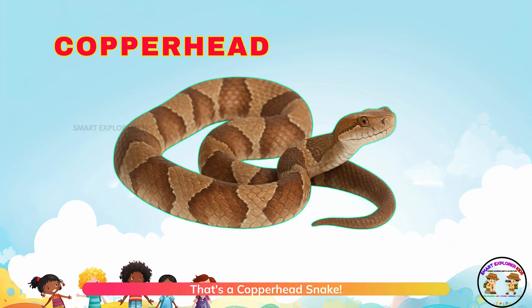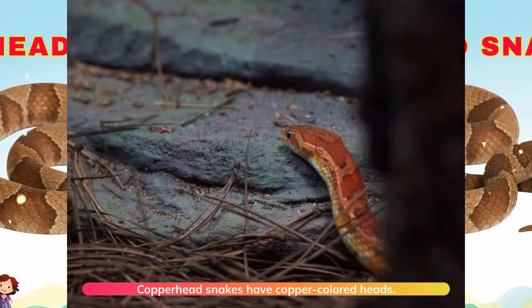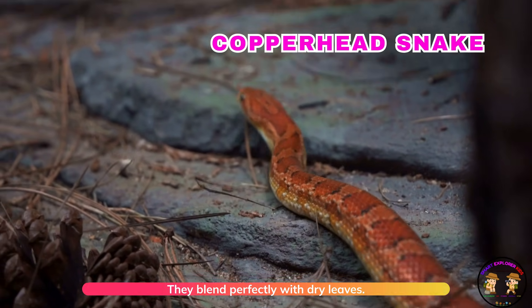That's a copperhead snake! Copperhead snakes have copper-colored heads. They blend perfectly with dry leaves.